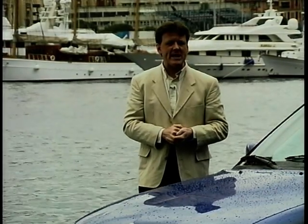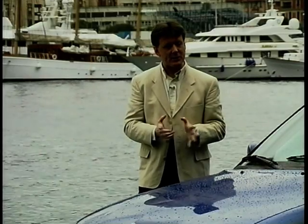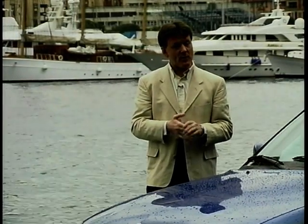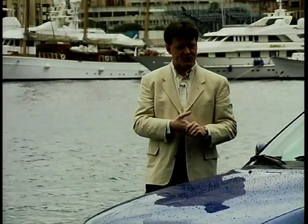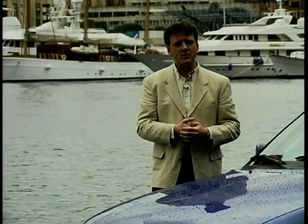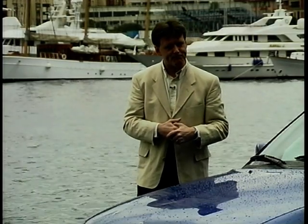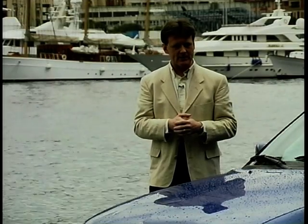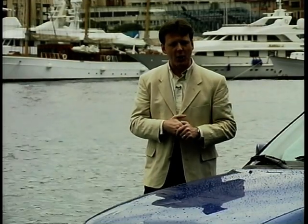Saab have long had a tradition of making superb vehicles — they haven't used turbochargers in their cars for nothing. Not content with the current 9.3 turbocharged range, they've upped the stakes considerably with this: the new Saab 9.3 Viggen. And what better place to try it than on the streets of Monaco, in the weeks leading up to the Monaco Grand Prix.